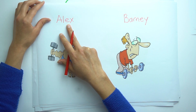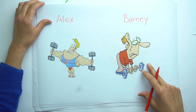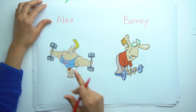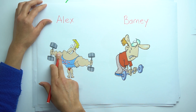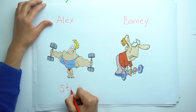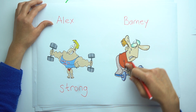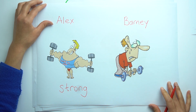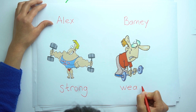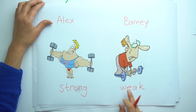Alex and Barney. Look at Alex and Barney again. Alex is strong — look at these muscles. Strong. But Barney is weak. Strong. Weak.